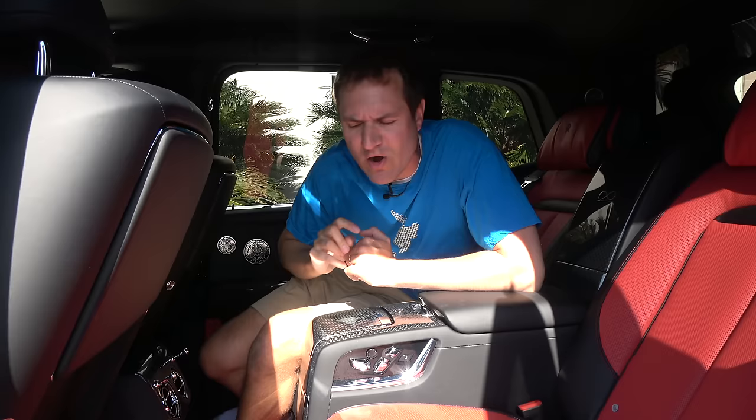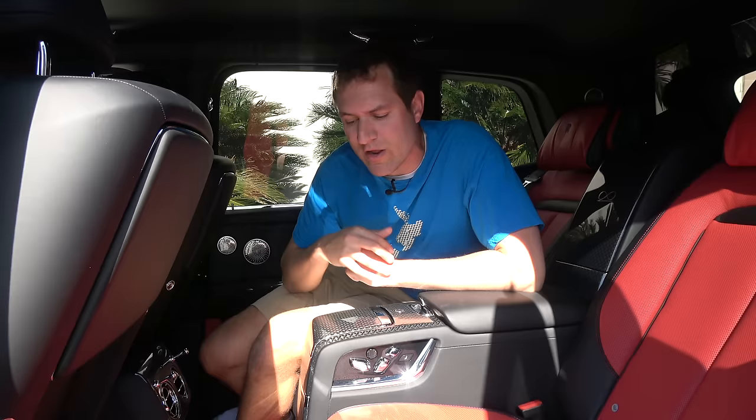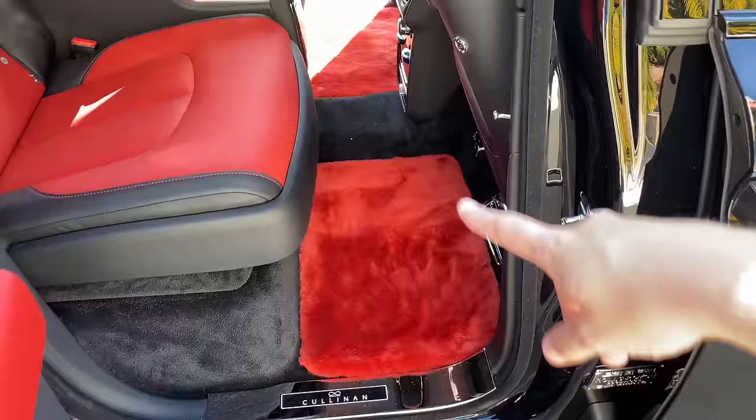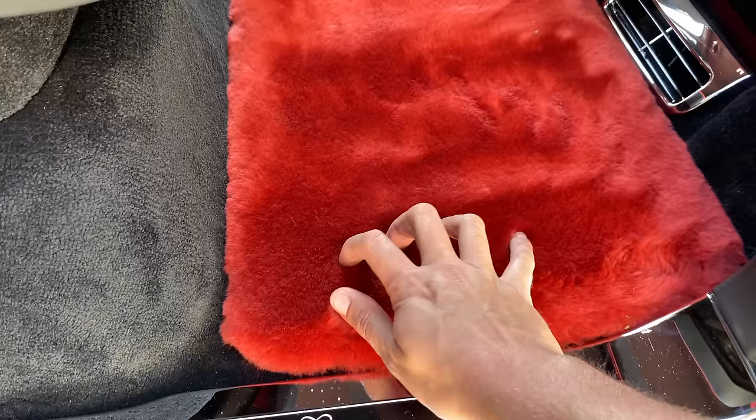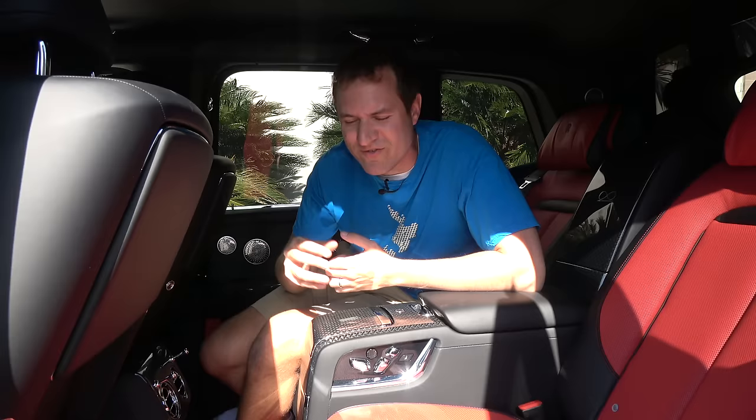Next we move on to the back seat of the Cullinan Black Badge, where you are met with some truly unbelievable luxury features. I wasn't wearing any shoes — just socks — because this vehicle has lambswool floor mats. Some really high-end cars do have lambswool, but these are the fluffiest, softest, nicest floor mats I have ever felt in my entire life. I don't have rugs in my home as nice as the floor mats in this car. It's like petting the softest, fluffiest baby animal you'll ever touch.